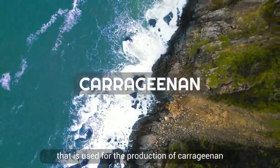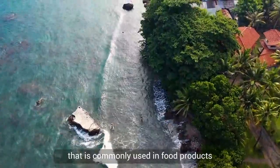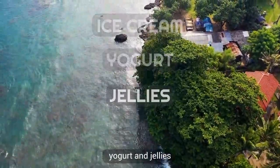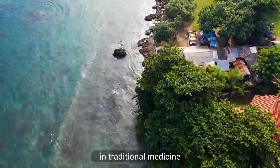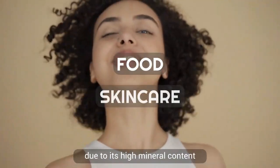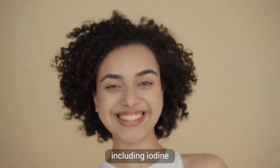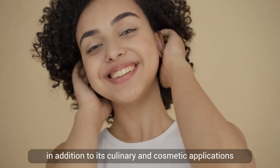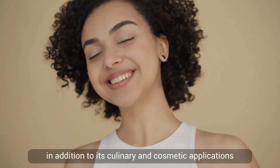Number two: Eucheuma cottonii is a type of golden moss used for the production of carrageenan, a thickening and stabilizing agent commonly used in food products such as ice cream, yogurt, and jellies. In traditional medicine, sea moss is widely used in food and skin care due to its high mineral content, including iodine, potassium, and calcium, and is also employed to treat respiratory and thyroid issues.